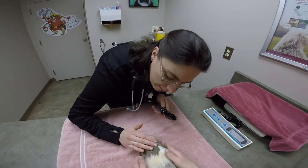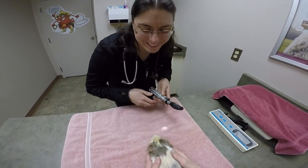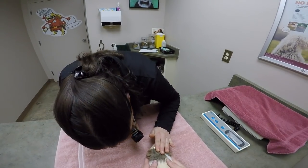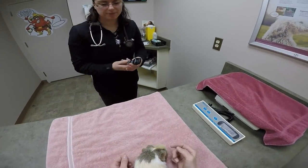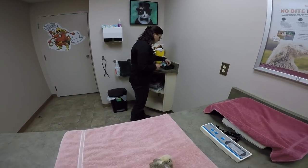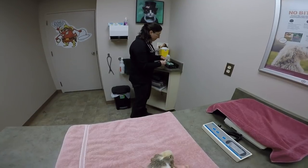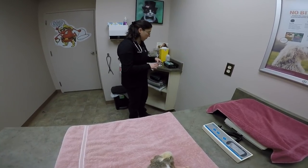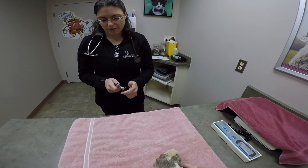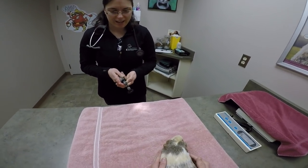We're going to check your eyes out. You're a cute little curious one. So when we're checking her eyes, I'm looking at her upper and lower eyelids. I'm looking at her cornea to see if there looks like there's any irritation. And I'm also looking at the back of her eye to check the vessels and the nerve there. Everything looks good. No signs of cataracts.